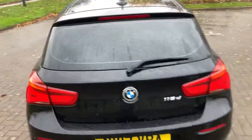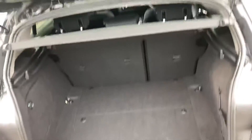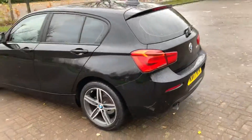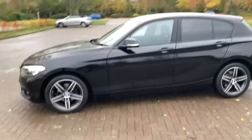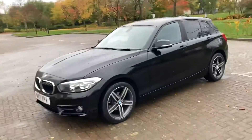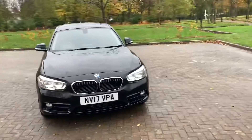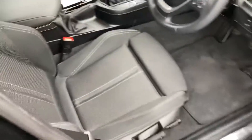It's got rear parking sensors and a parcel shelf, with rear cloth interior.